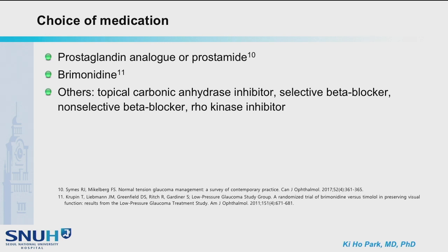To address 24-hour IOP fluctuation, non-selective beta blocker and Rho kinase inhibitor can be used. However, non-selective beta blocker should be used with caution because of potential cardiovascular effects.